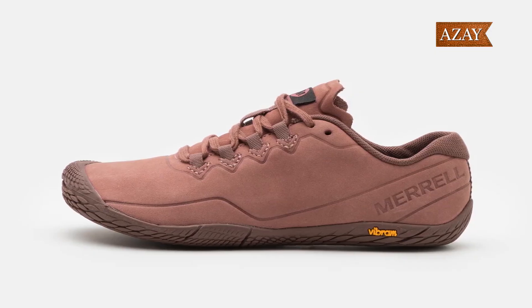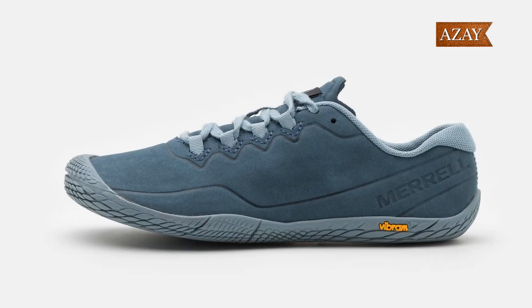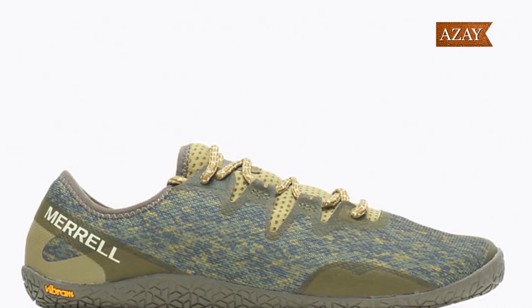If you're all about that barefoot experience, look no further than the Merrell Vapor Glove 3 Luna. Lightweight, breathable, and with a thin Vibram outsole, these are perfect for those who crave that connection with the ground.